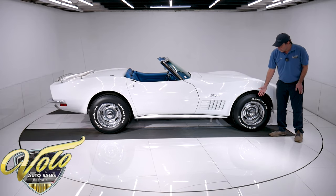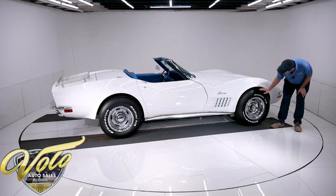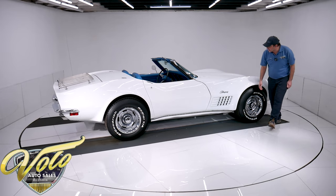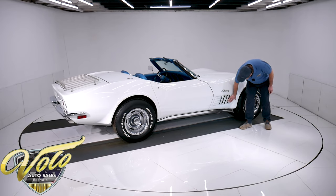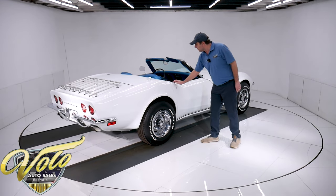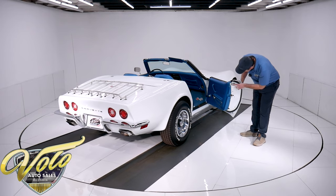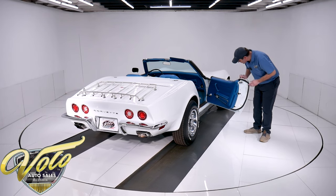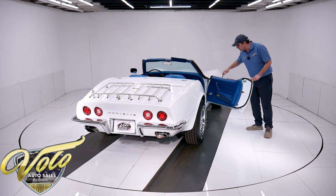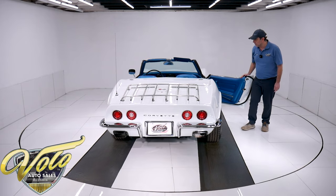15 by 8 rally wheels — they look new. The trim is all sparkling. The BF Goodrich tires look brand new. The emblem, the louvers, the grille — it just looks so fresh. Door jambs — the chrome is new, new weather strip, new window seals, new sill plates. Even the little button that turns on the interior light looks new.